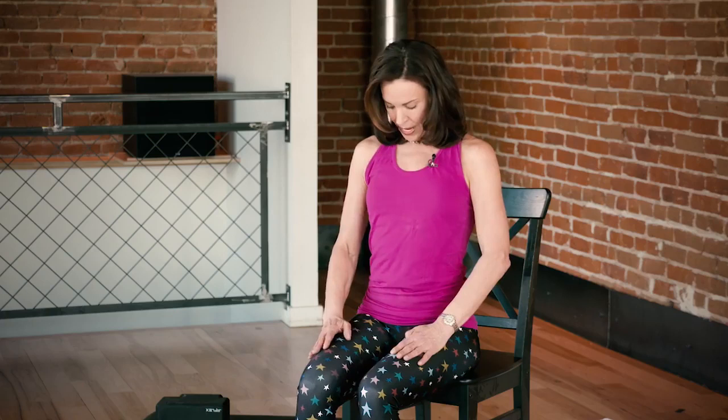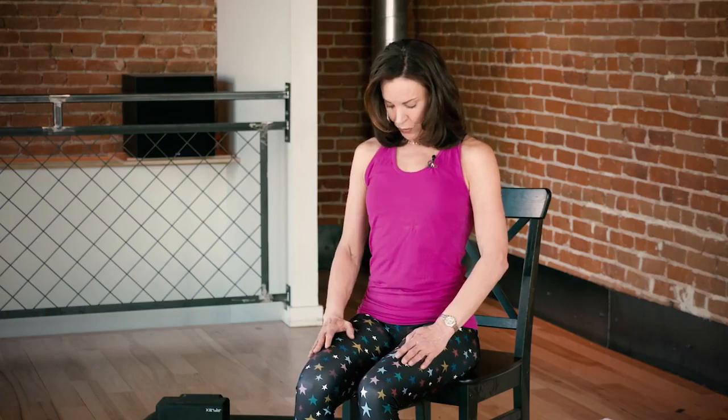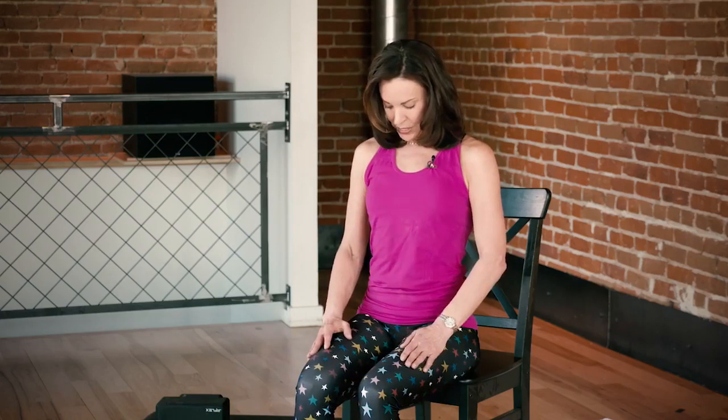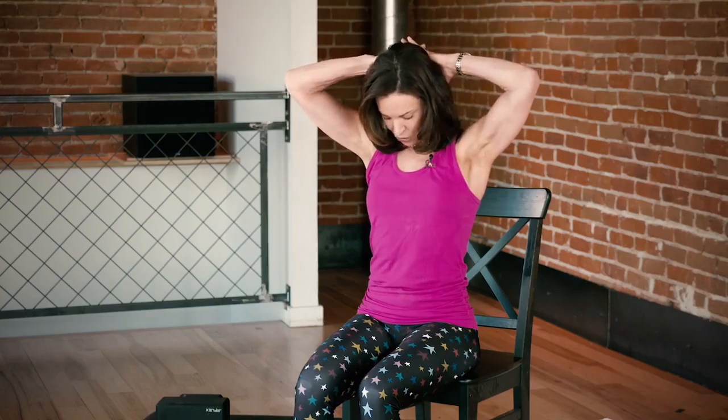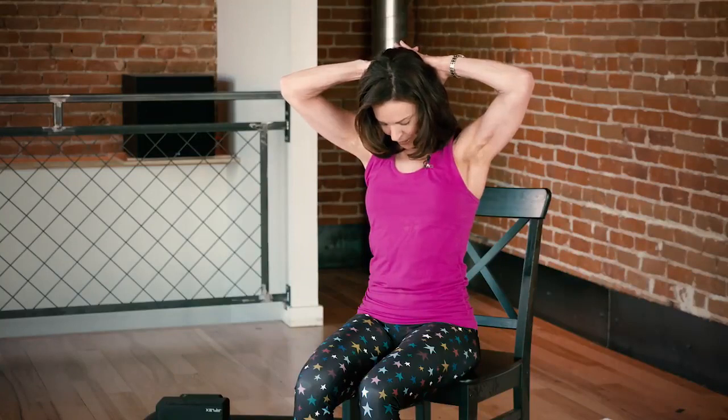First you're going to sit up nice and tall, tuck chin to chest, and you're going to hold this and breathe deeply. Now to intensify it, you can interlock your fingers behind your head and gently press your head down and breathe. You want to hold that for about three to five breaths and then release.